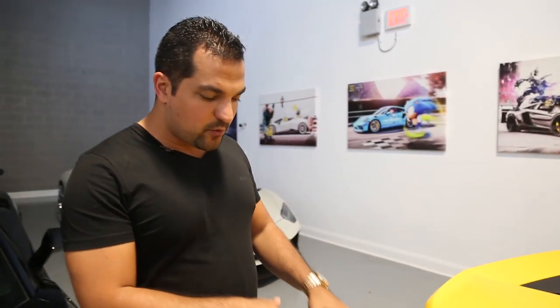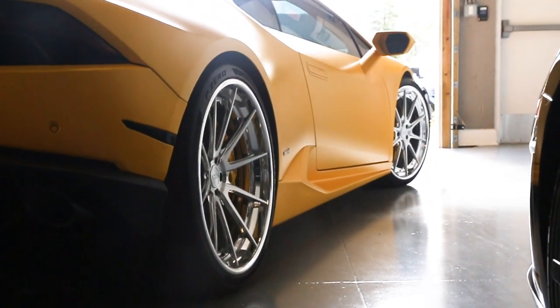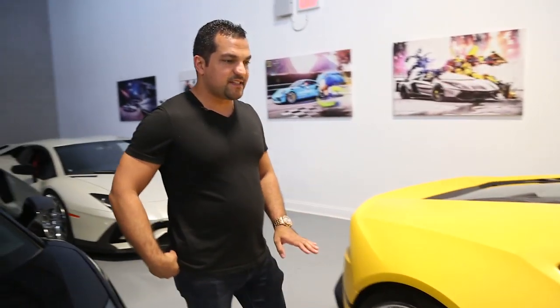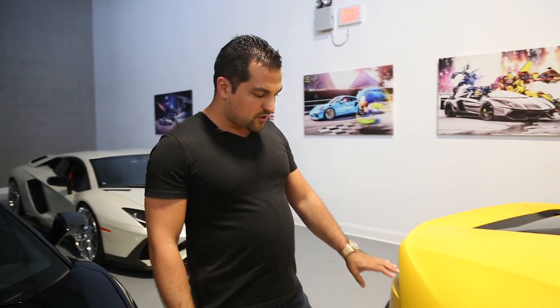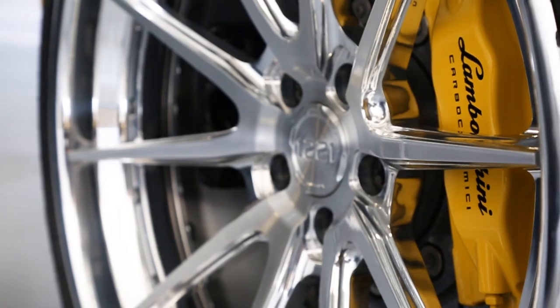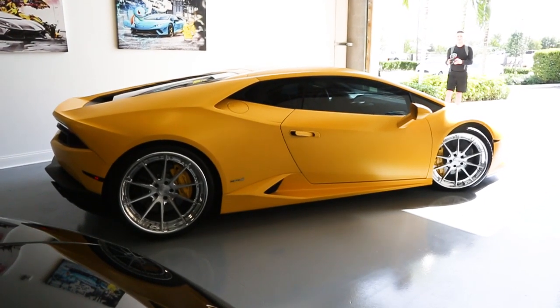I went to 1221, which is a wheel company that was recently established and does incredibly beautiful work. The spokes are just amazing, the finish is amazing, and the fitment is fantastic. The 1221 wheels on this car are basically a 2021 setup — a three-piece polished brush combo.